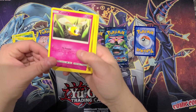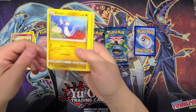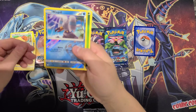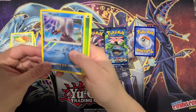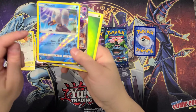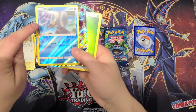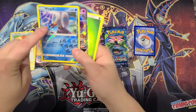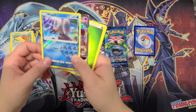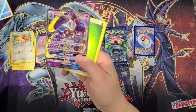Cutie Fly, Dratini, Spearow, and that is a reverse holo — but the interior is kind of foggy and shady. That's not normal; I'm not too sure what that is, so that might be something.